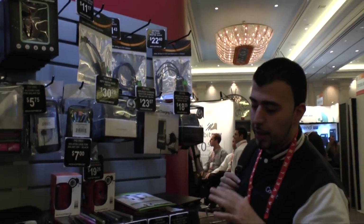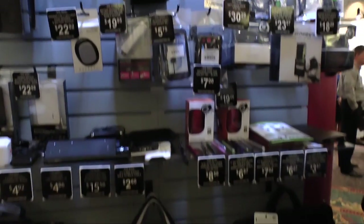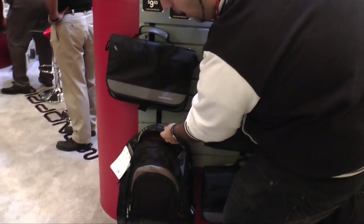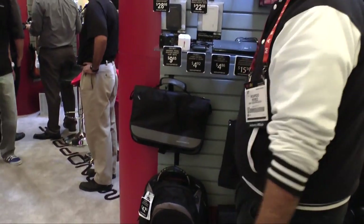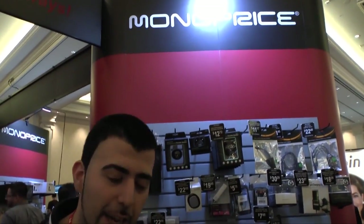So yeah, guys, a lot of things you should check out on this website. Even for your laptops and backpacks, they are really good. This is an amazing backpack — it has a lot of storage, and again the price point is just really well done. So yeah, that is the Monoprice booth here at CES. I hope you guys enjoy this. This is RICKY. Peace.